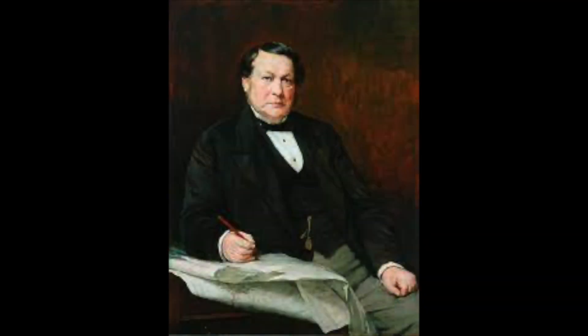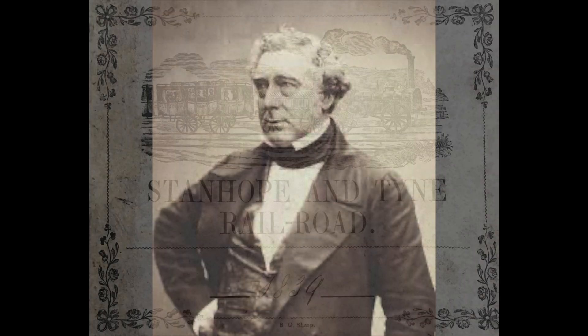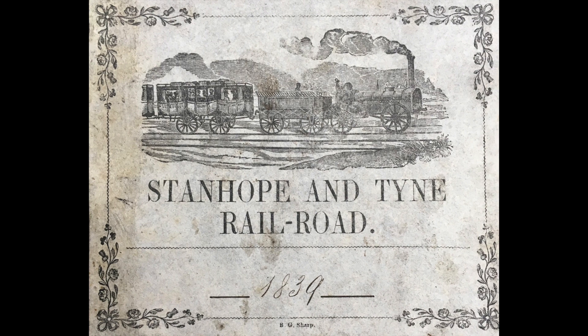At its helm was engineer Thomas Harrison. Thomas was born in London but had spent most of his life up north, living with his father who pioneered early railway travel. Thomas went into the family business and fell under the apprenticeship of William Chapman. From there Thomas found himself working closely with railway legend Robert Stevenson. Together they co-managed the engineering part of the railway, with Stevenson accepting a thousand pounds in stocks and shares for his fees.